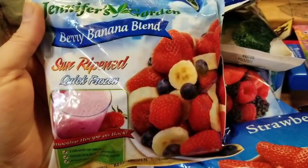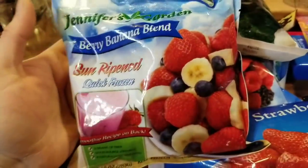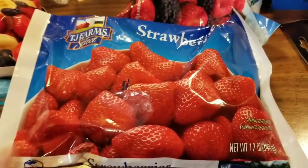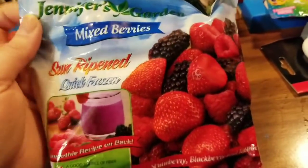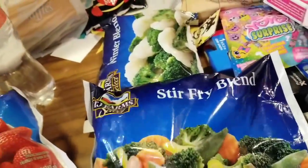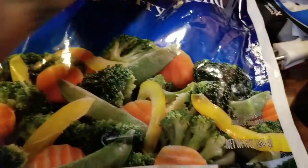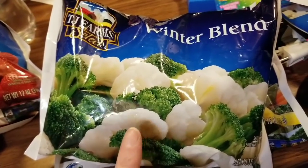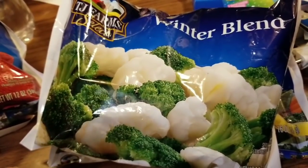I finally found Jennifer's Garden products — this is a berry banana blend, sun-ripened quick-frozen smoothie mix, and it looks so yummy for a dollar. There's also a 12-ounce bag of TJ Farm Selects just strawberries. Another Jennifer's Garden bag is mixed berries, also 12 ounces. I picked up two bags of TJ Farm Select stir fry blend as well, and TJ Farms winter blend — I cannot keep this stuff in my house, everybody loves heating it up with some butter and salt.